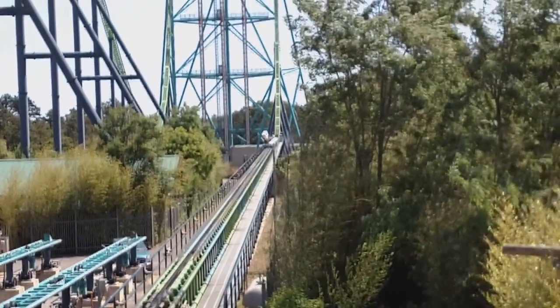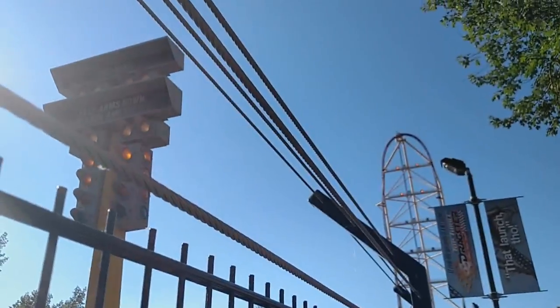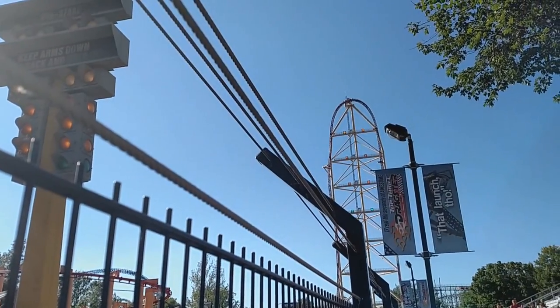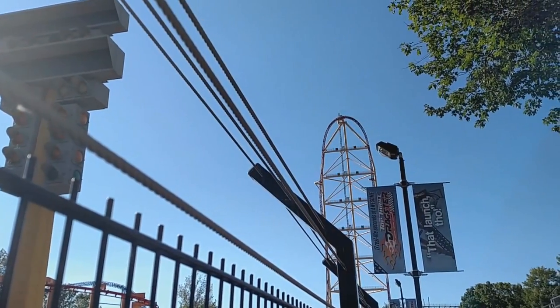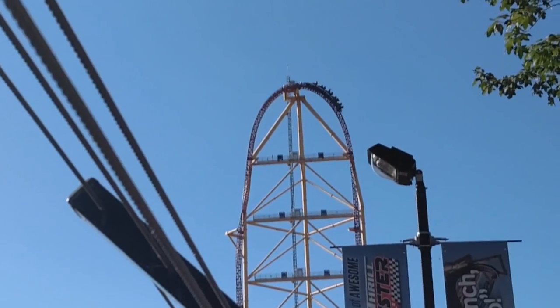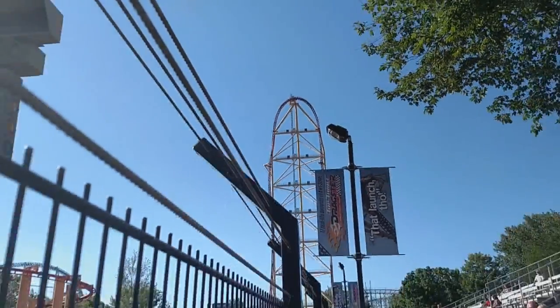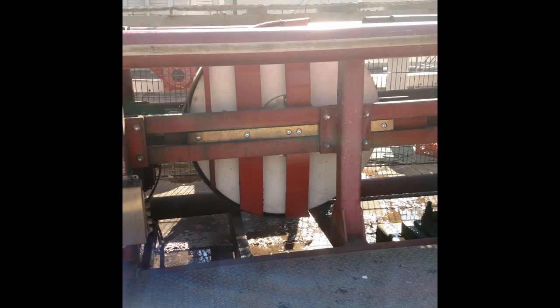Coming in at number 1 — you guys already know — it's going to be the Intamin hydraulic launch. Here's a contest: comment how you would explain a hydraulic launch to somebody who's never been on it. Here's my attempt: strap a hook to your shirt, and on that hook is a rubber band. On a trigger, let that rubber band pull your shirt, which then pulls you forward. That's how I explain hydraulic launches, except you just get this crazy feeling that some rubber band is pulling you forward on the train.